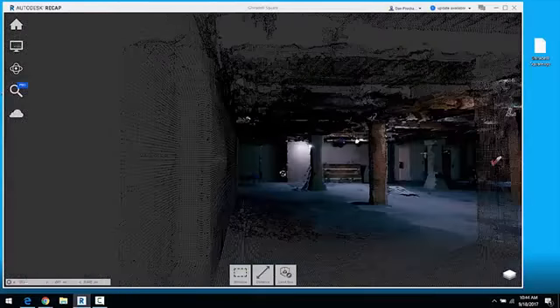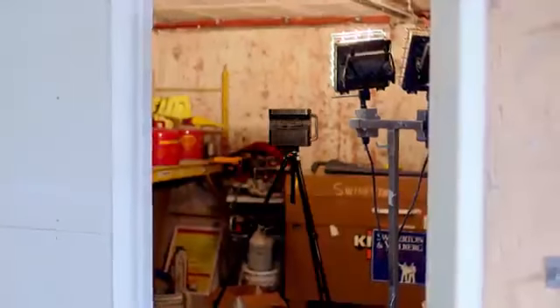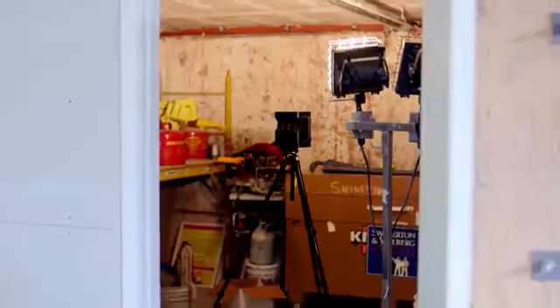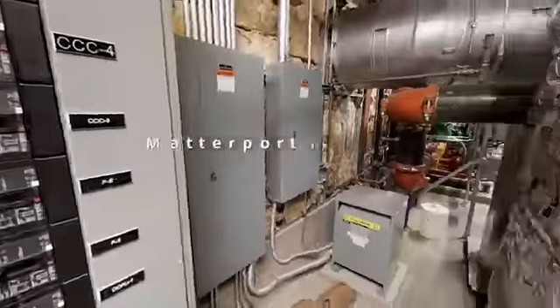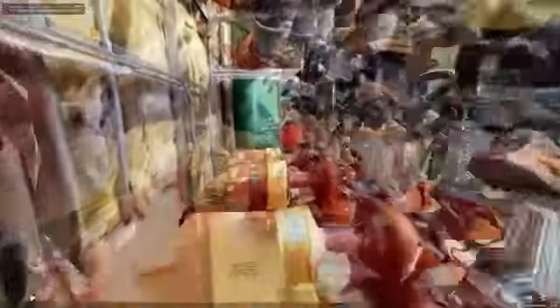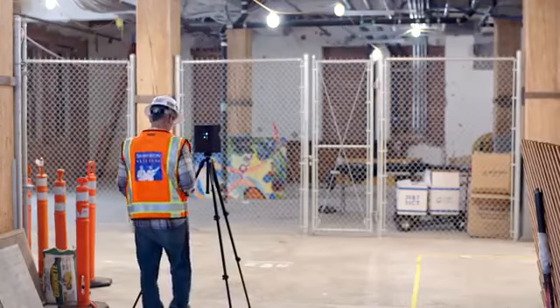Working with immersive media and collaborating to create value in the built environment has never been easier with Matterport's reality capture solution. With Matterport, it's now possible to quickly and cost-effectively capture data for as-built designs in small complex spaces or buildings with no drawings. Compared to manual measurements, the Pro 2 saves you both time and money by reducing the total rework involved in a project.